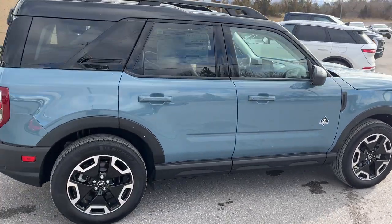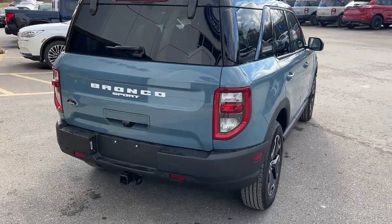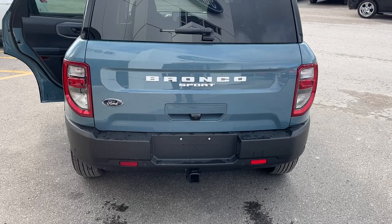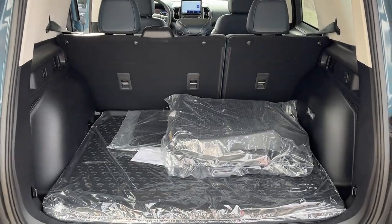This vehicle is powered by the 1.5-liter EcoBoost engine paired with an eight-speed automatic transmission. Coming around back, you do have your reverse parking sensors and your reverse camera. This vehicle is also fitted with the Class 2 trailer tow package. You can open up the whole rear door and get plenty of storage back here.